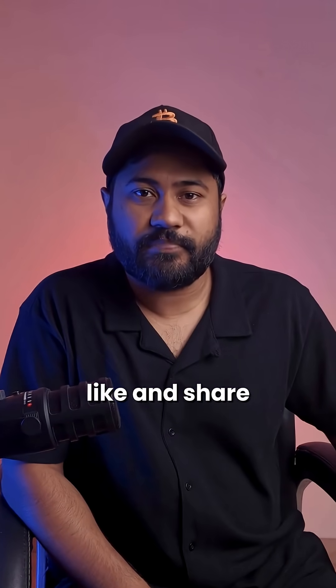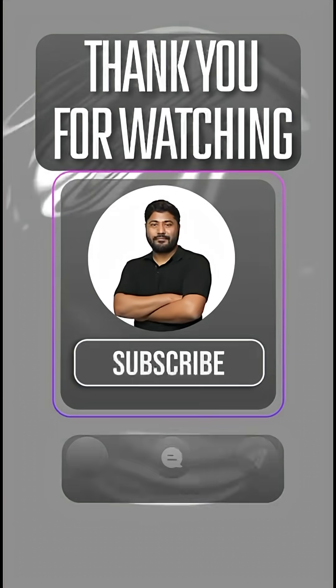If you found this video interesting, please like and share this video. Thank you.